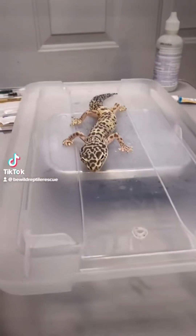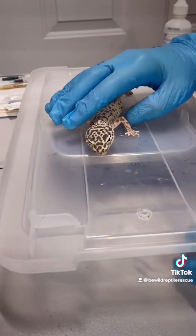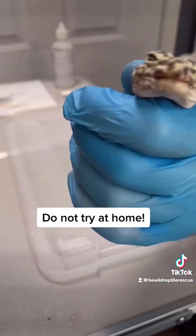This leopard gecko was surrendered today, and unfortunately she's in pretty bad shape. She's a 4-5 year old adult female, and we're going to call her Clea.